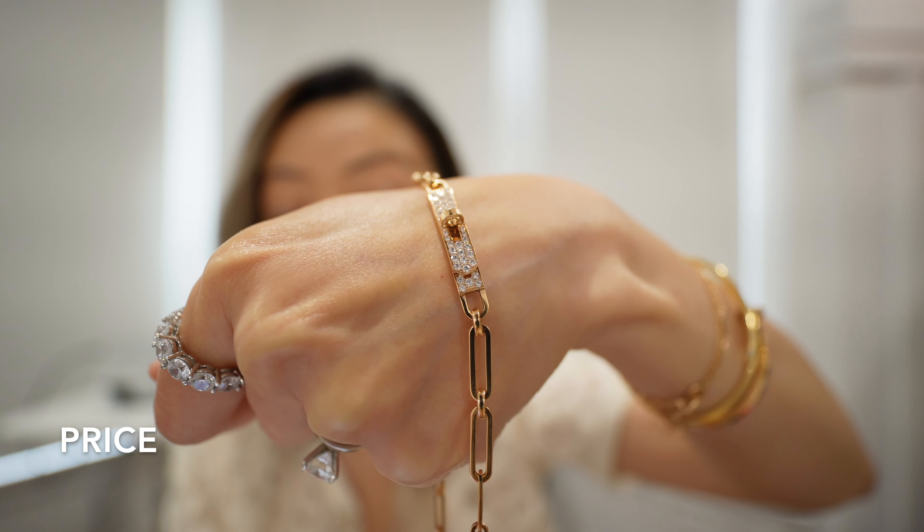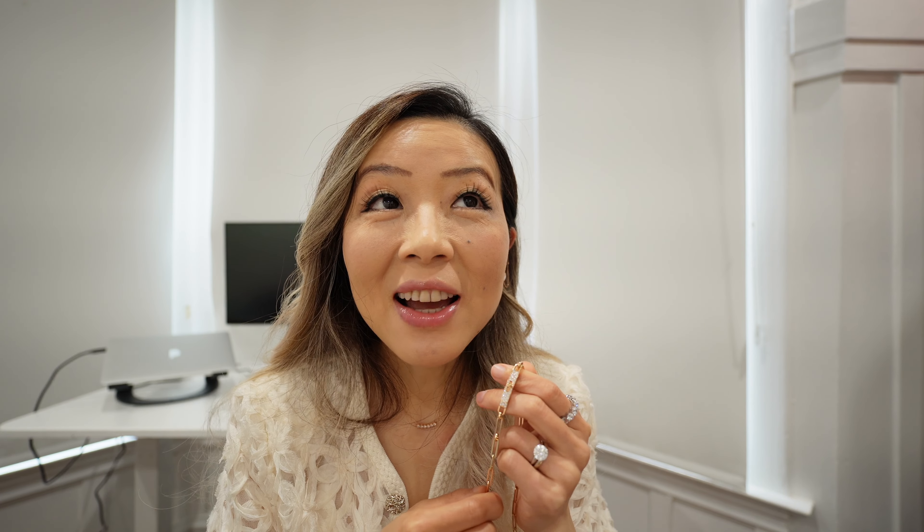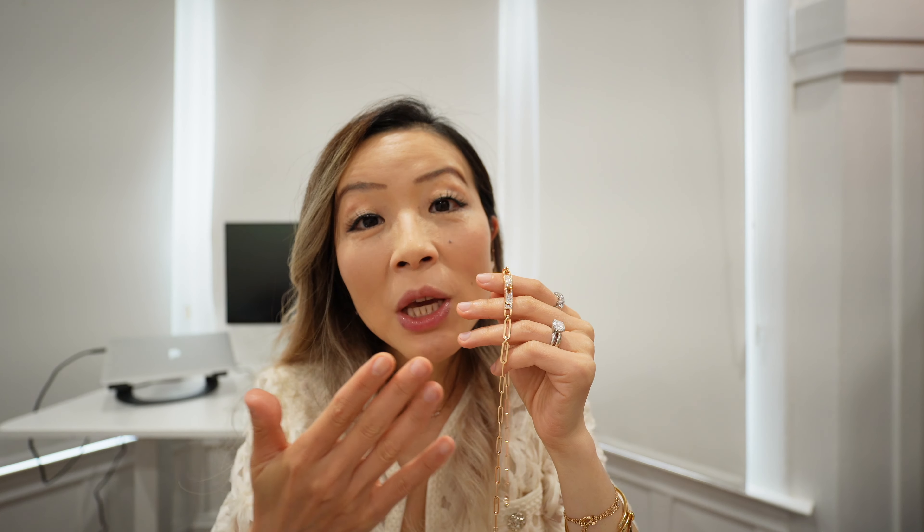The choker currently retails for $13,000, and after tax the total is $14,121.25. Hermès fine jewelry doesn't have great resale value — this piece won't compare to VCA or Cartier, and you will lose money if you resell it. However, relatively speaking, it has a slightly better resale value compared to other Hermès fine jewelry pieces, partly because it's in the classic Kelly style and it's a stunning piece on its own.